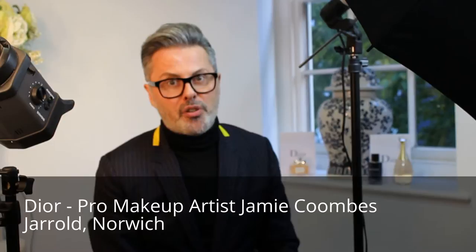Hello, my name is Jamie Coombs. I'm part of the International Pro Team for Christian Dior and it's a real great pleasure to be doing an event at Gerald's today in Norwich.